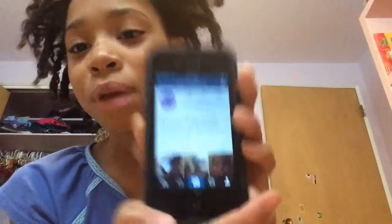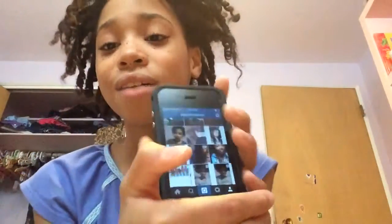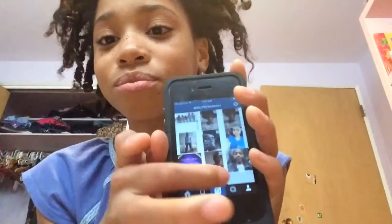I also have Instagram — don't forget to follow me on Instagram, it's emilybinum101. I post regularly. Don't forget to like, comment and subscribe for more good videos. Bye guys!